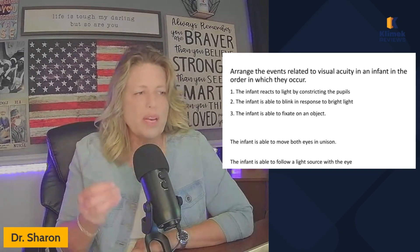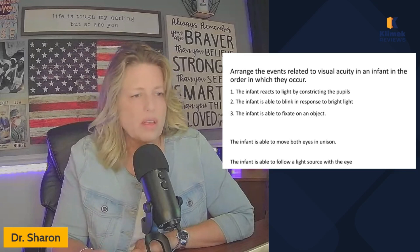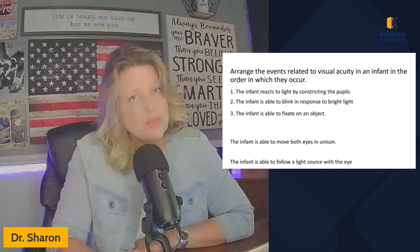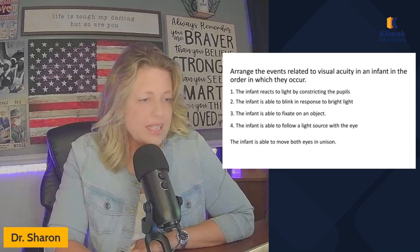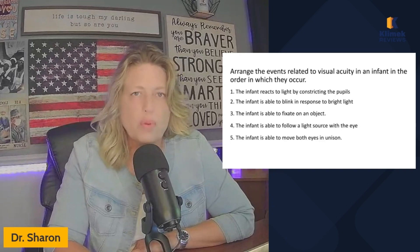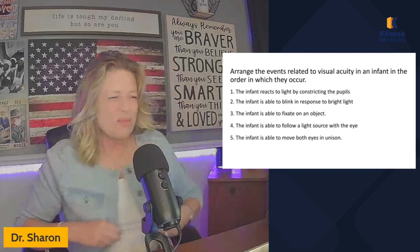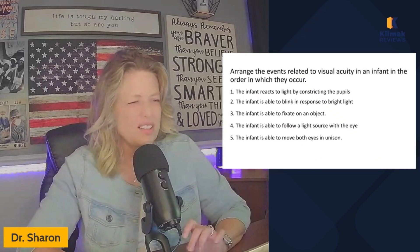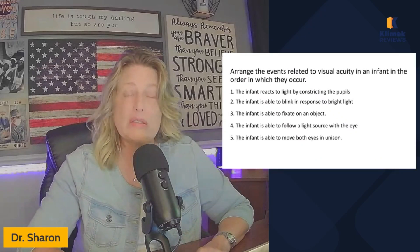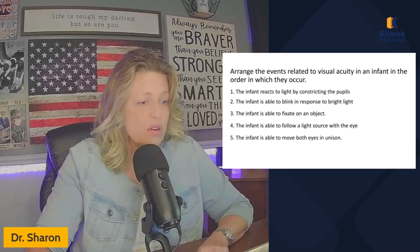What would be higher level — move both eyes in unison or follow a light source with the eye? Actually following the light source comes next, and then able to move both eyes in unison. It's a unique thing about babies: their eyes don't seem to move in unison until they're a little bit older — a couple months old actually.